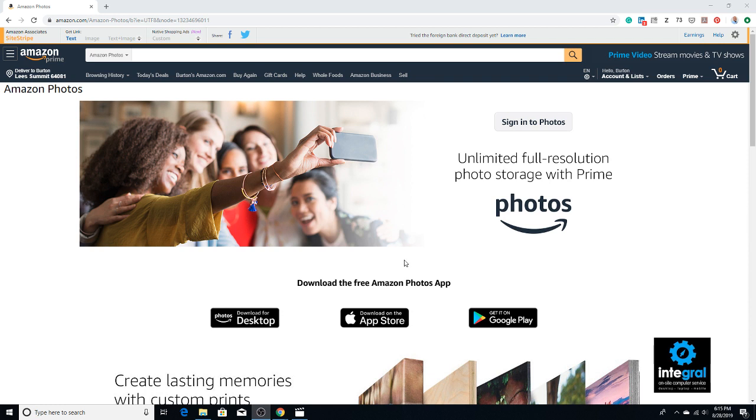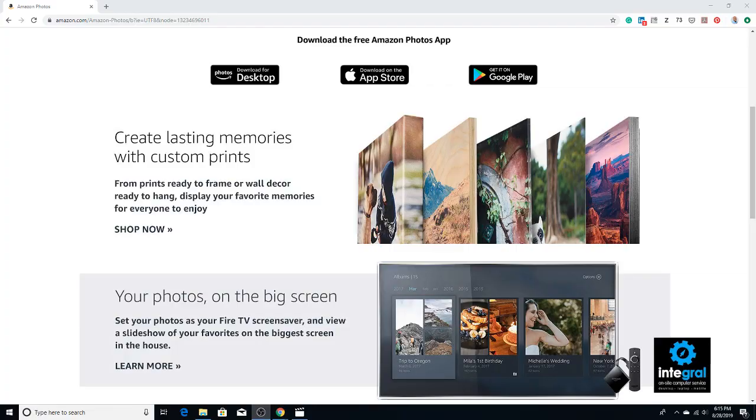Amazon Prime Photos offers unlimited full resolution photo storage with Prime. The good thing about this app is that you can download it for your desktop, and it doesn't matter if you have a Windows or Macintosh desktop — it's available for both. You can download it from the App Store from Apple and you can download it for your Android device. Everybody's got their own type of device, and it's important that you have some form of backup out there.